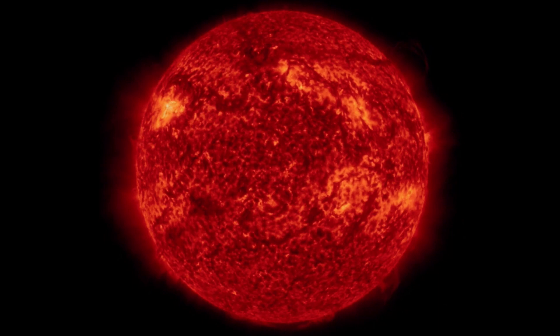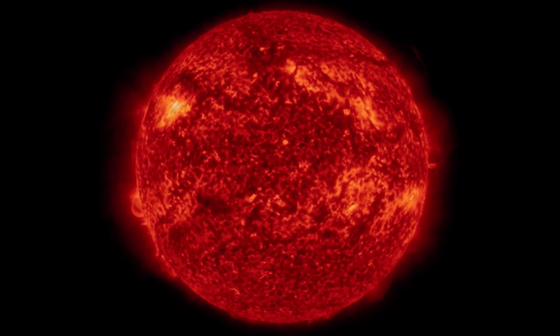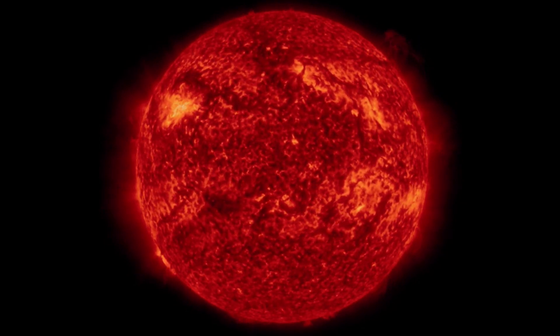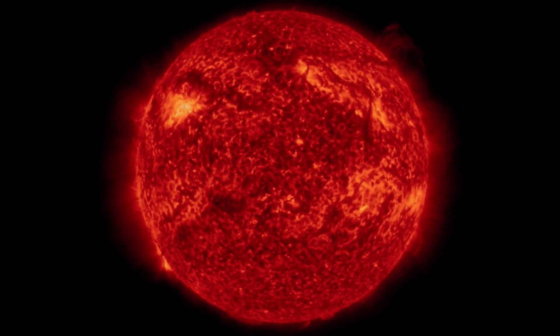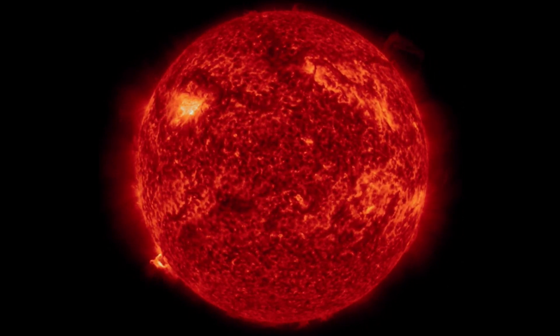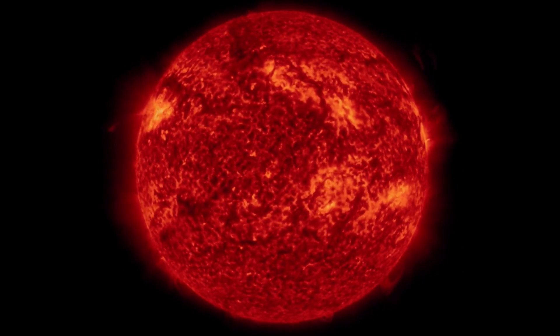And now this X-class solar flare — it was an X-1.9, so it was a minor X-flare, but still, this was Earth-directed directly. And it instantly put us into a level 3 radio blackout storm, with high-frequency radio blackouts being detected and forecasted.